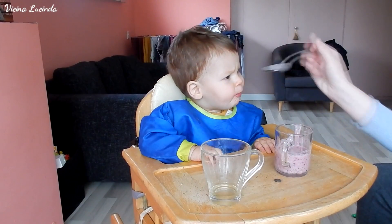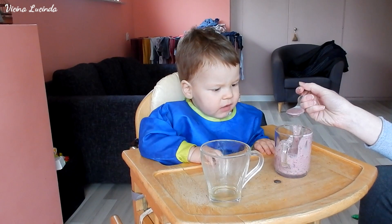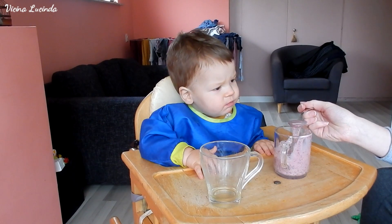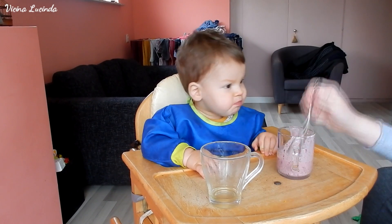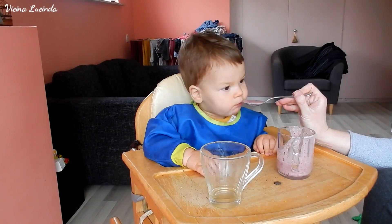He got his breakfast at 9 o'clock by the way, and a slice of bread at 11. Now it is 12 o'clock and I'm giving him a smoothie. In the smoothie are blueberries, strawberries, banana, and yogurt. I usually don't give him yogurt, but I made a smoothie for my husband and thought I might as well give Victor a little bit.